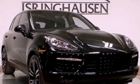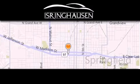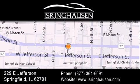Stop by today and test drive this automobile for yourself. Thank you for considering Isring Housing Imports for your next new or pre-owned luxury vehicle. If you have any questions, please visit our website, give us a call, or stop by our dealership. We are conveniently located in downtown Springfield at 229 East Jefferson. We look forward to serving you.